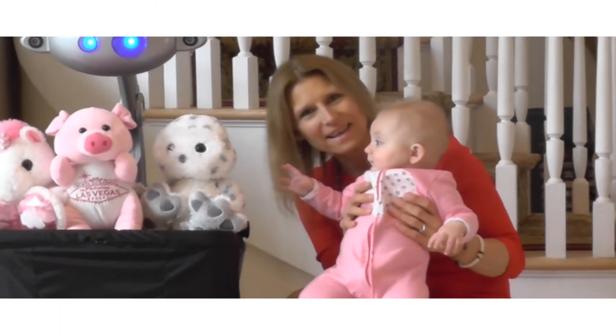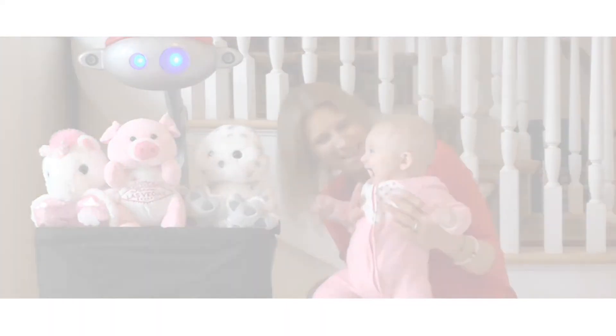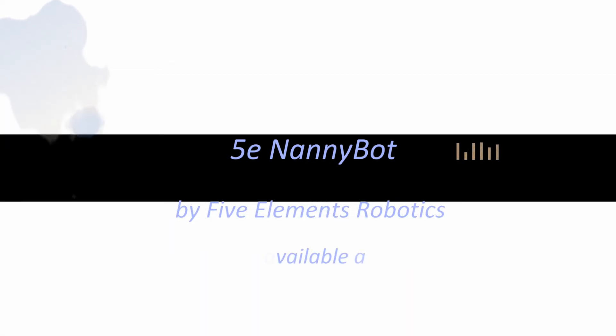Hi, I'm Wendy Roberts. I'm not just the founder of HyperElements Robotics — we're also a customer. Right, Savannah? 5e Nanny Bot is available at 5erobotics.com.